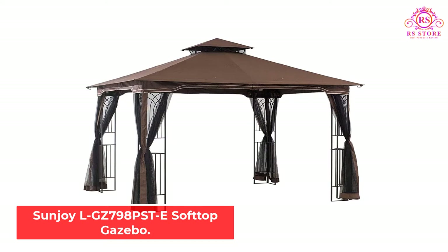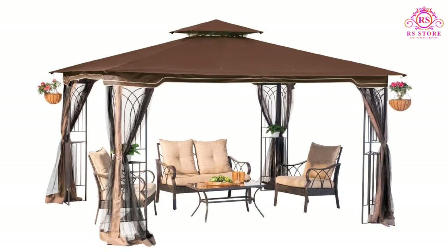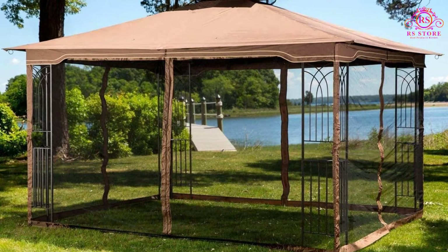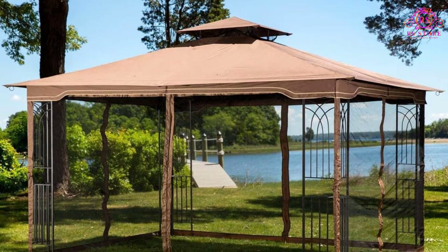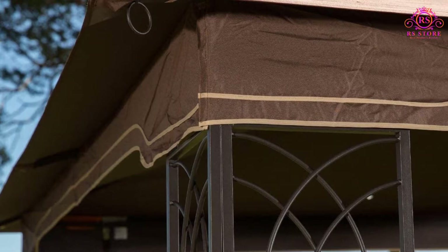This is the second Sunjoy pergola that's made it to our list for the best pergolas for your home, and for a good reason. There's only one word that can describe the Sunjoy LG Z798 PST Regency 2 with mosquito net, and that's magnificent. The pergola is just the right size for many backyards and will improve the exterior of any home effortlessly, thanks to its innovative design. One of the main selling points is the nifty mosquito net that protects occupants against bugs and mosquitoes.